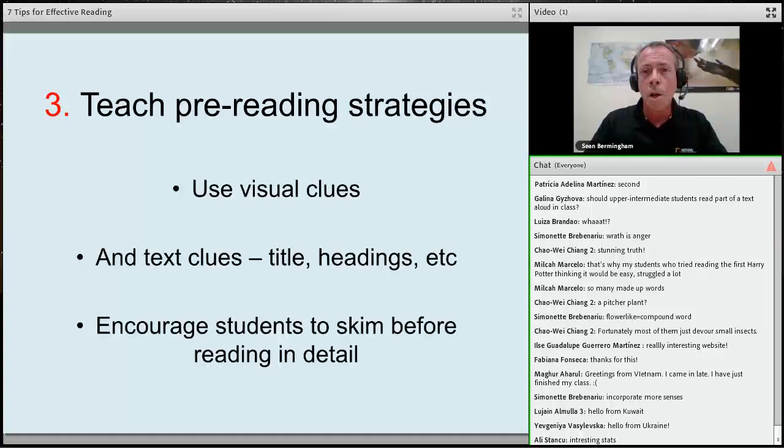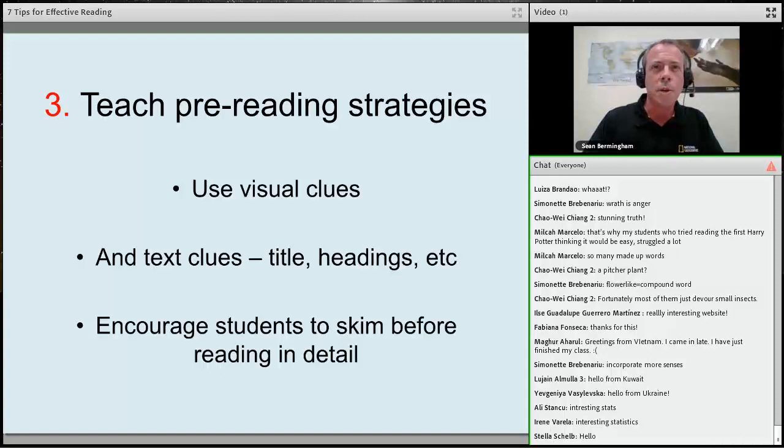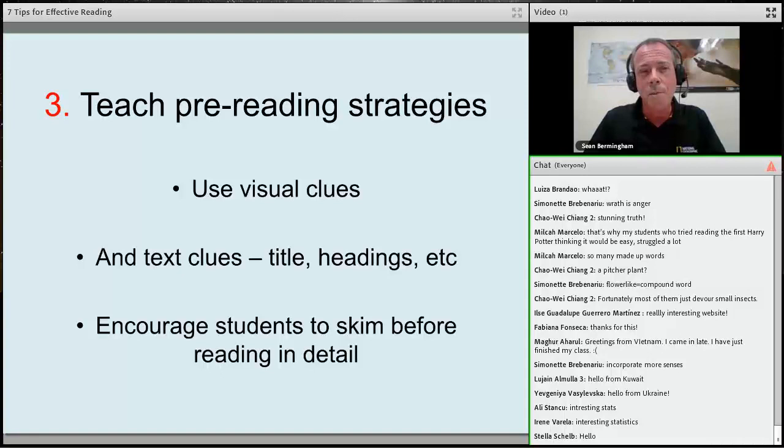So we have texts that are interesting, motivating, and at the right level — but do we just let them read? There is another stage we could include: the pre-reading stage. In real life we rarely read something without context, so we need to give students some context before they read.